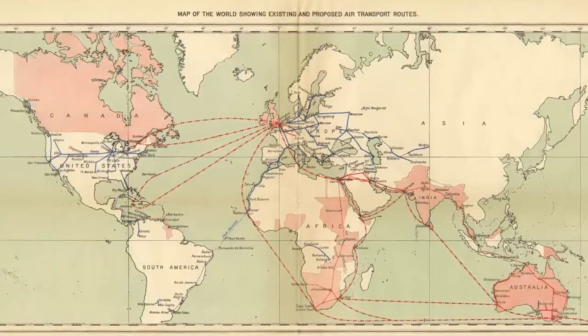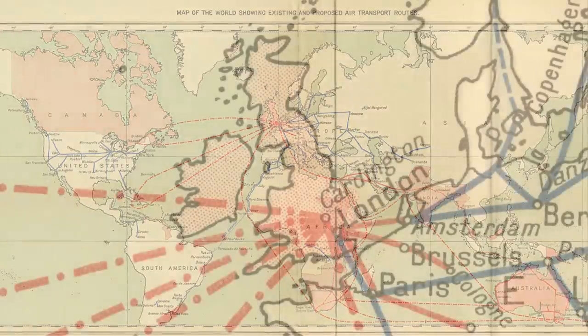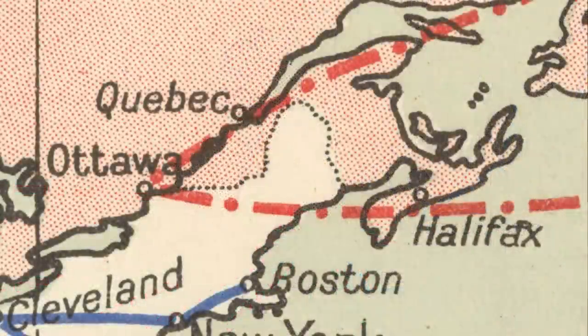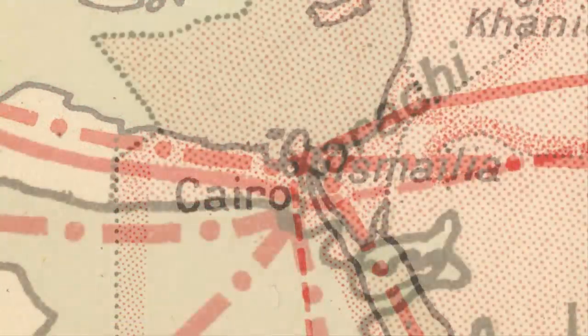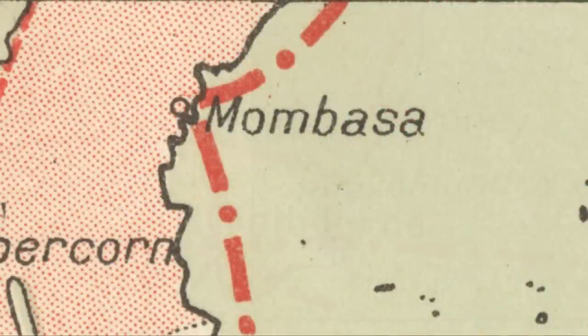R101 promised British dominance of the air to rule the skies as British dreadnoughts ruled the seas. They planned an infrastructure of towers centered on the Royal Airship Works, west to Canada — Halifax, Ottawa and Quebec — and then south to Cairo, Karachi at the time in India, Cape Town, Mombasa and Melbourne in Australia.